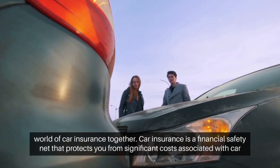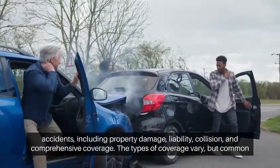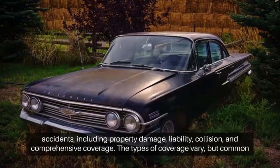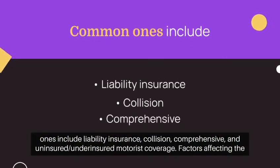Car insurance is a financial safety net that protects you from significant costs associated with car accidents, including property damage, liability, collision, and comprehensive coverage. The types of coverage vary, but common ones include liability insurance, collision, comprehensive, and uninsured/underinsured motorist coverage.